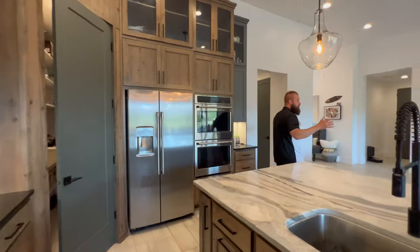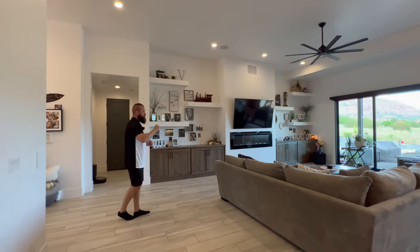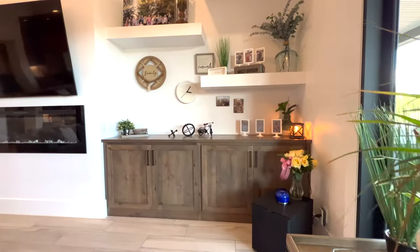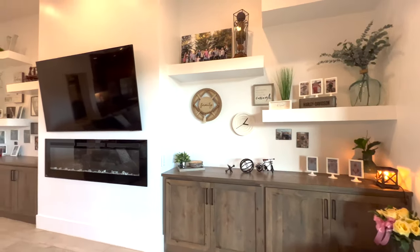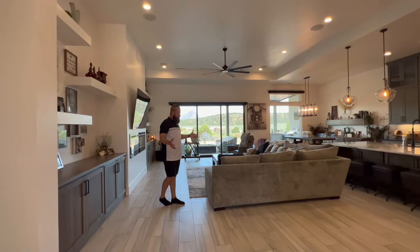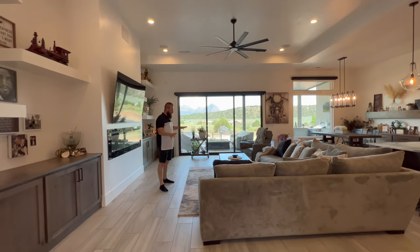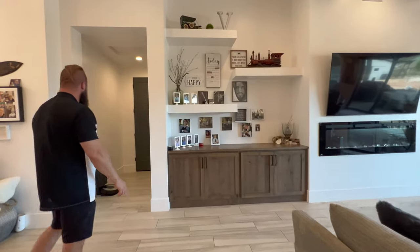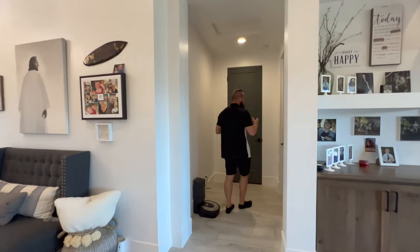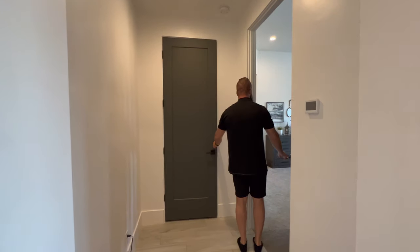The living room has surround sound throughout — I believe it's a 5.1 system with high-end built-in speakers — as well as nice built-ins, floating shelving, and an insert fireplace. The space is nice and open with plenty of room to entertain and comfortably fit a large sofa. Down the hallway is the owner's wing of the home, with a nice linen closet right outside the master suite.